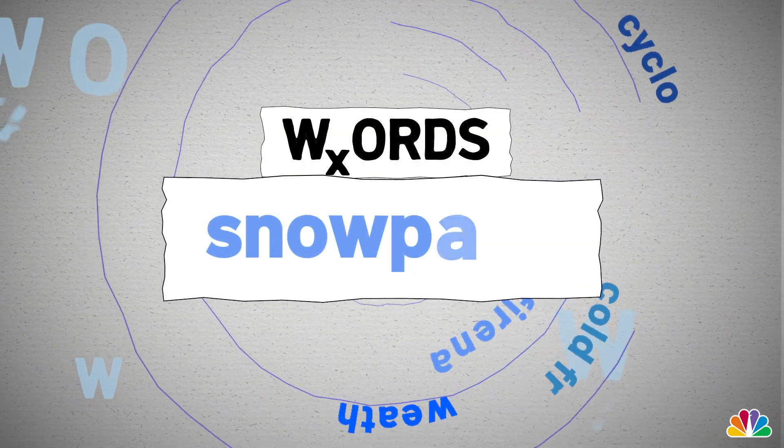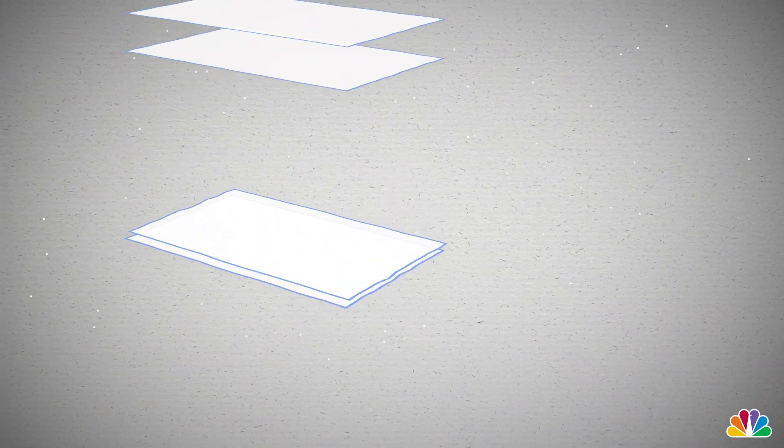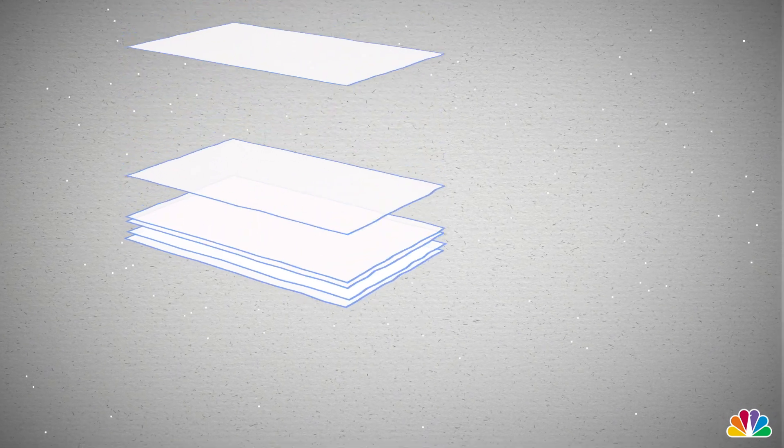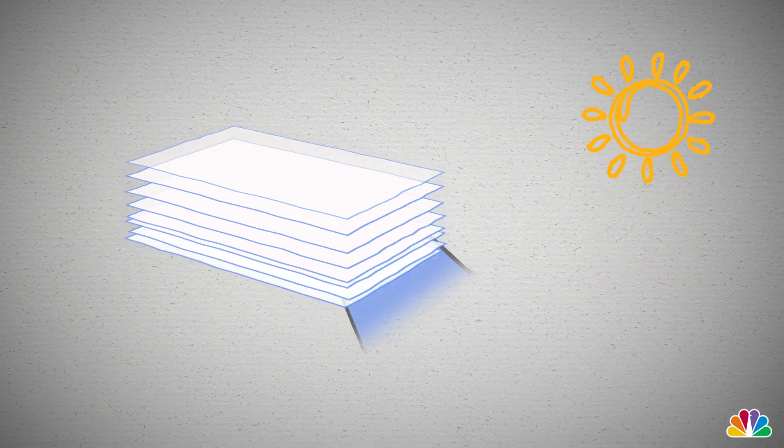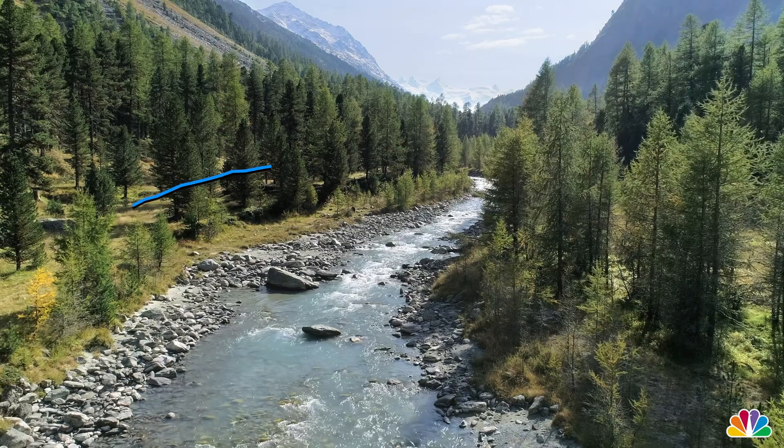So what is snowpack? It's snow that falls on the ground and freezes over time. Each snowfall creates a new layer and freezes on top of the previous one. Once spring rolls around and temperatures are warm enough for the snow to melt, it flows into streams.